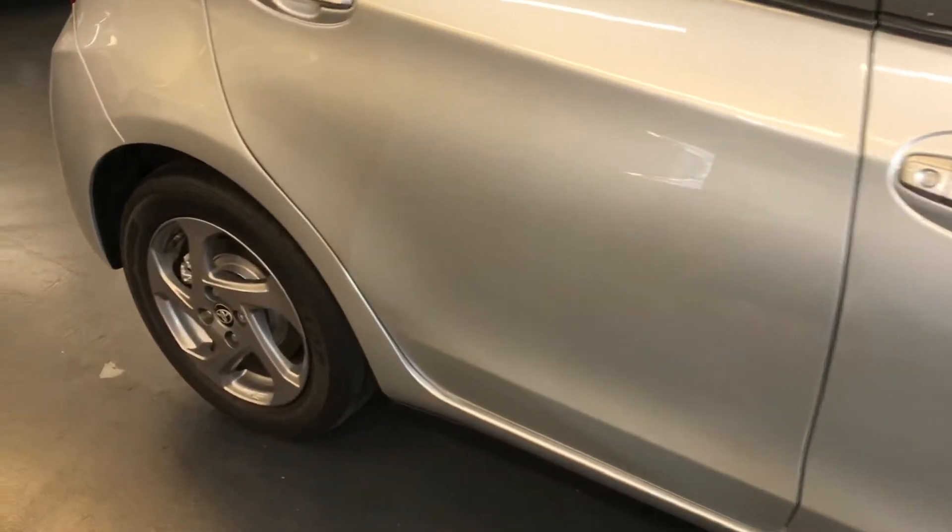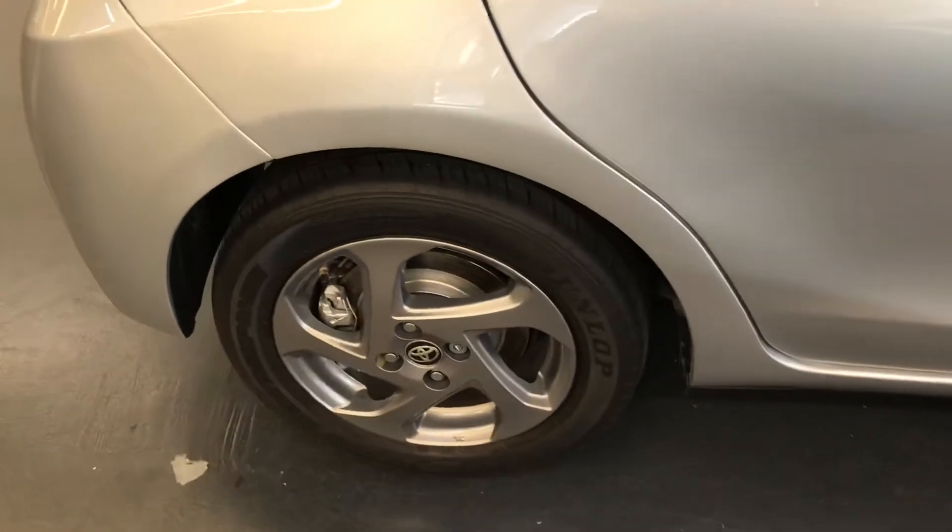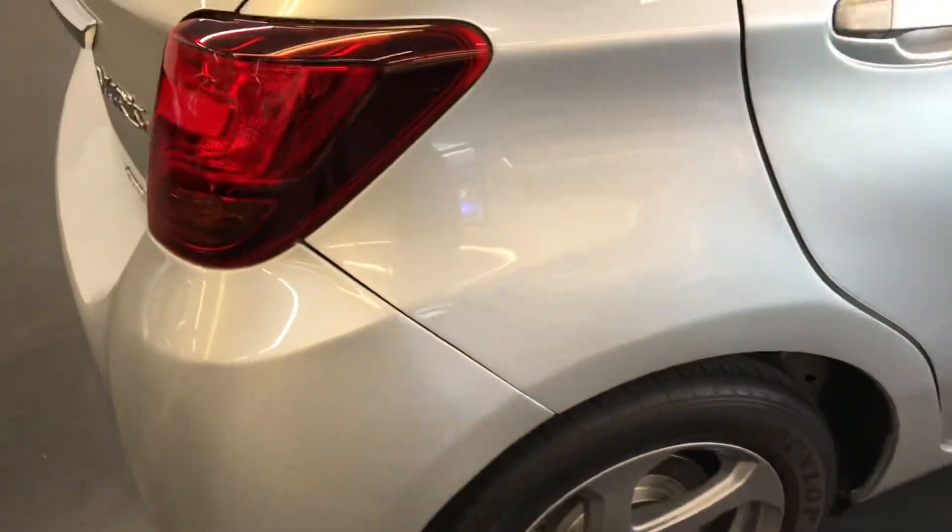Just to confirm, this is a one-owner-from-new vehicle. Rushmores have done a full service on it, and a new 12-month MOT will also be done at point of sale.